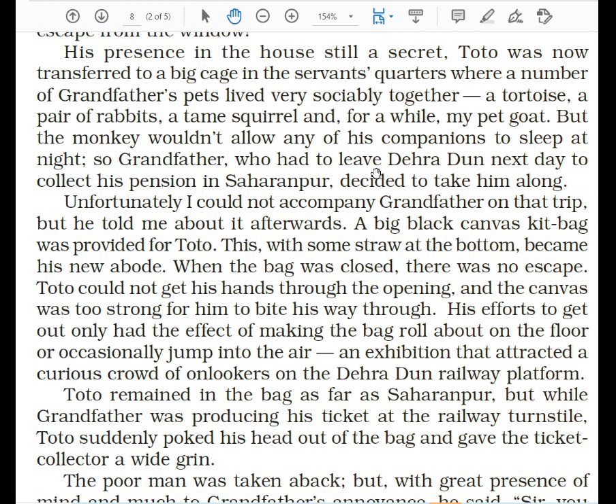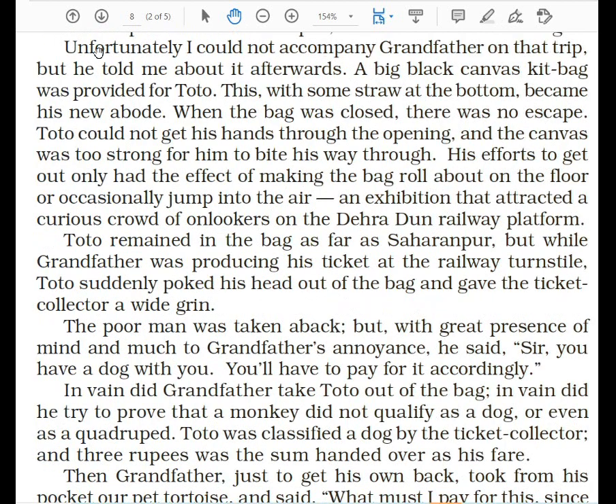But the monkey wouldn't allow any of his companions to sleep at night. The moment he was shifted into the cage, he made everybody's life difficult. Grandfather, who had to leave Dehradun next day to collect his pension in Saharanpur, decided to take Toto along. The narrator could not accompany grandfather on that trip, but grandfather told him about it afterward — something funny had happened on the way.